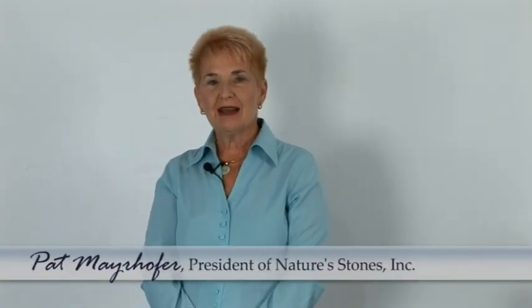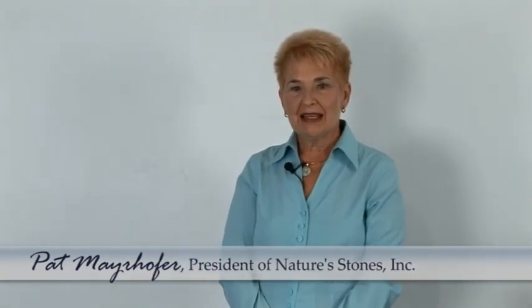My name is Pat Meyerhofer and I'm president and founder of Nature Stones Incorporated. Today I'm here at Oakworks and I'm going to give you a little bit of information on what massage stones are and what's available in massage stones today.